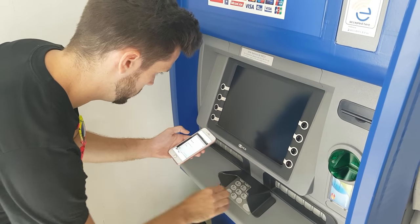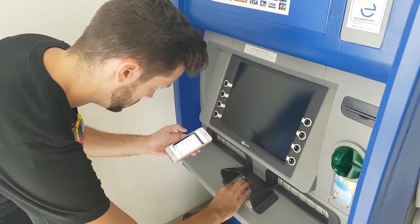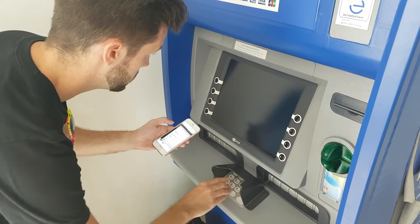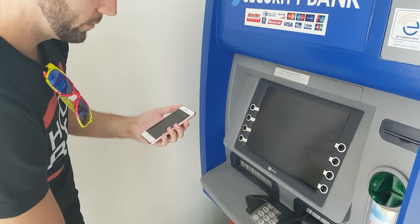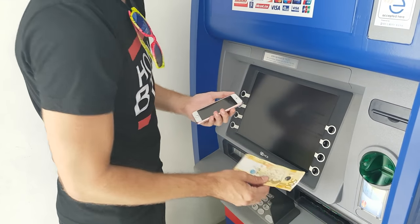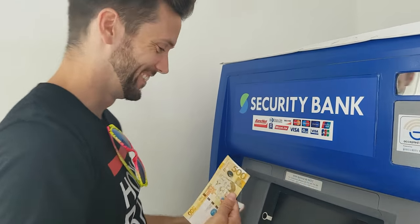Now here at the ATM, all I had to do was hit the enter button, start with the 16-digit code, followed by the PIN number and the exact amount. It asks for all that information on the screen. And sure enough, it spits out the money — and I was very excited.